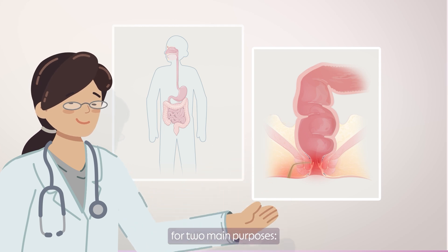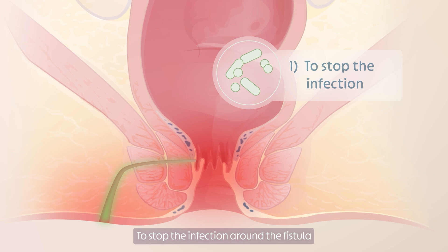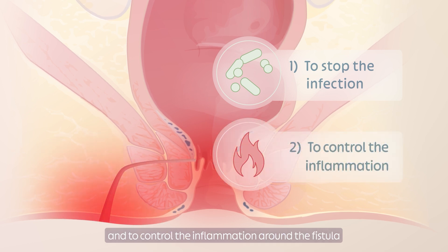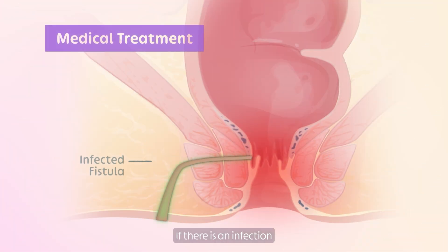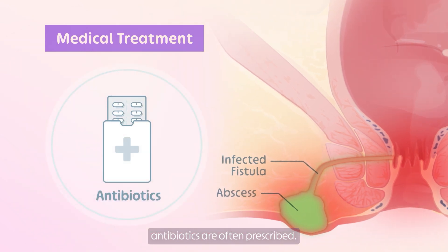Medications are used for two main purposes: to stop the infection around the fistula and to control the inflammation around the fistula, allowing it to heal. If there is an infection associated with a fistula, also known as an abscess, antibiotics are often prescribed.